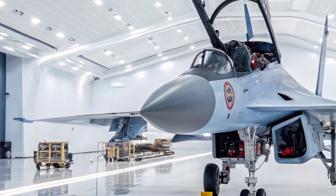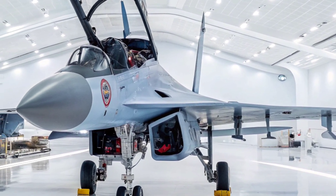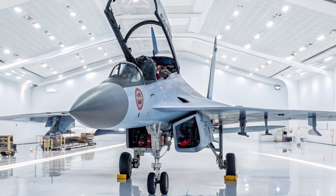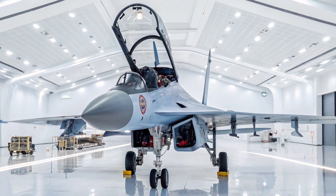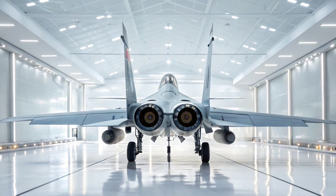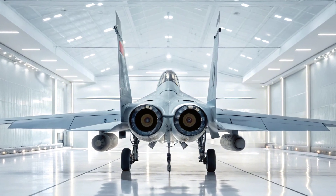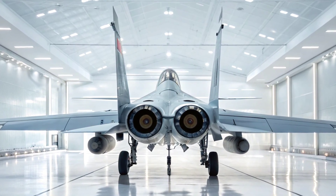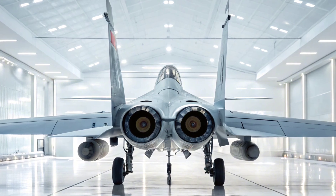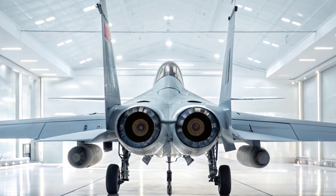Let's begin with its airframe and performance. The MiG-35 retains the classic MiG silhouette, but features significant upgrades in structure and systems. It's powered by two Klimov RD-33MK engines with thrust vectoring, allowing for superior maneuverability even beyond the capability of many Western jets. This results in high angles of attack, tight turns, and extreme dogfight agility. It reaches speeds over Mach 2.25 and operates at altitudes up to 65,000 feet.